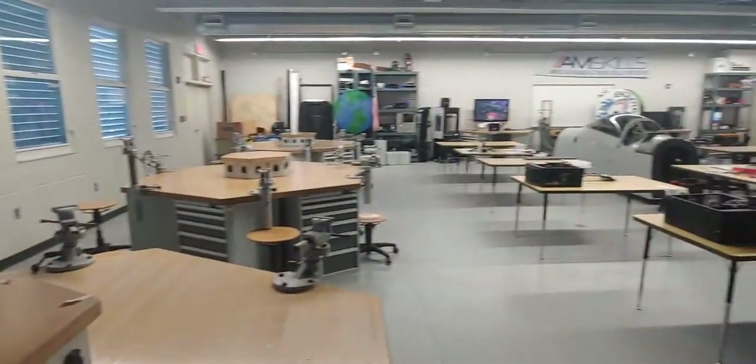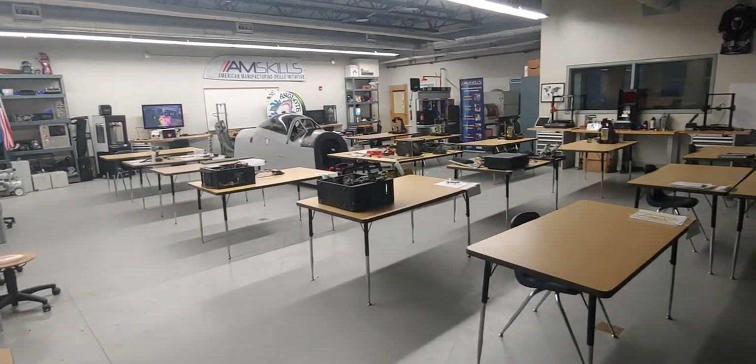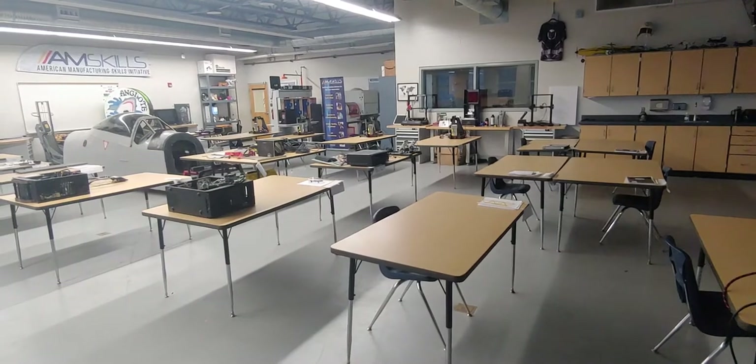We're always having a lot of fun in class, discovering new things and working with neat technology, so we'd love for you to come by and check us out. Have a wonderful day!